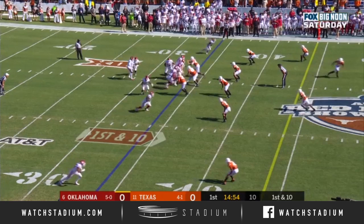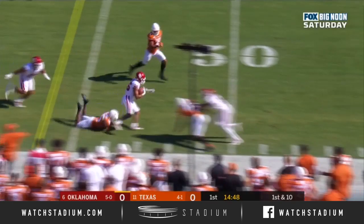Kyler Murray made a couple of mistakes, put the Sooners behind the Longhorns with a couple of turnovers. Kennedy Brooks in the backfield, and they give it to him running right with a lot of running room. Gets to the 41 — first down and more.